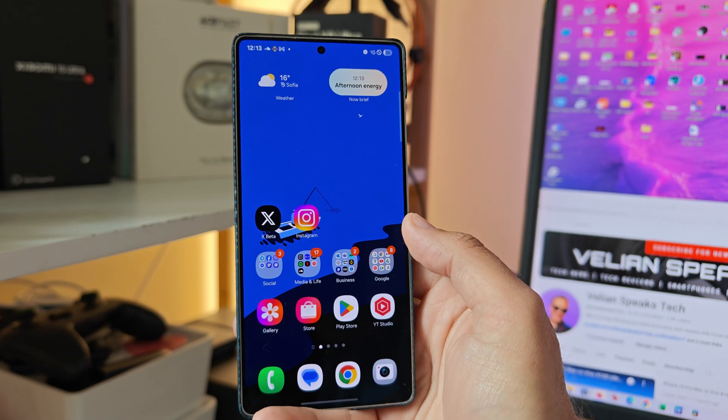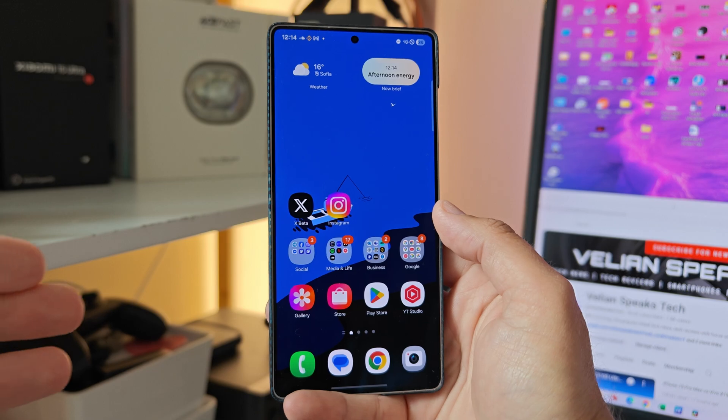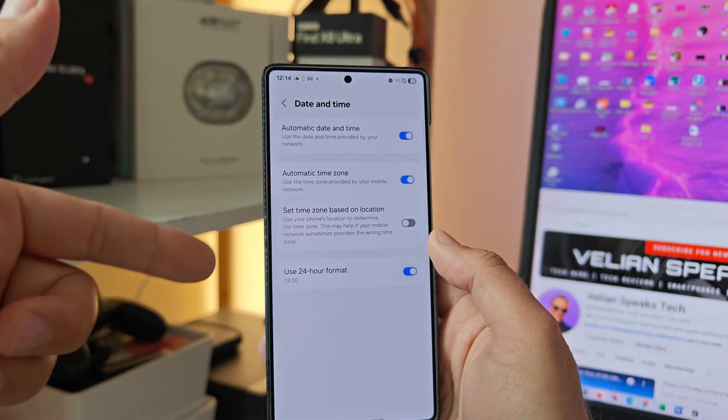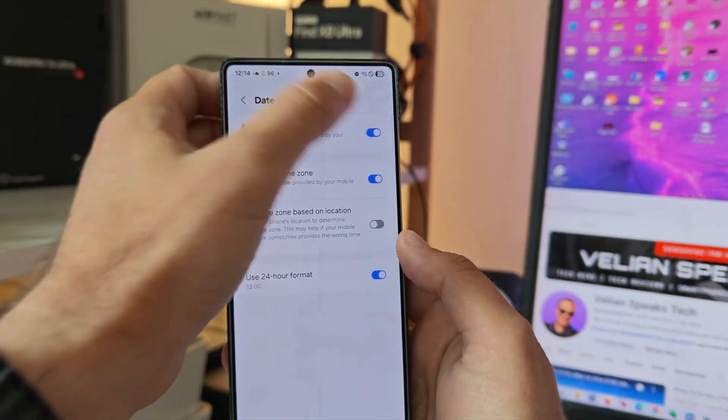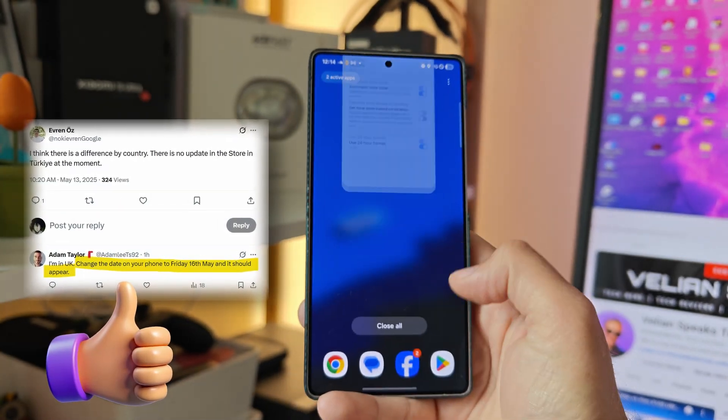Right now, today, I believe is the 13th of May. Because Samsung is rolling out these updates, not everybody is getting them on the same day. What I'm going to do right now is head back to my settings where I've already opened date and time. Let's go and select the 16th, let's press done. All right, let's just try to close everything.